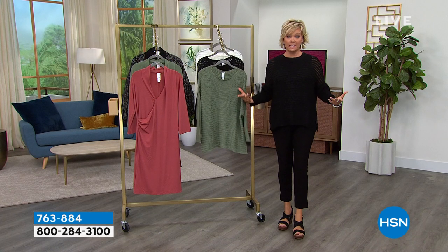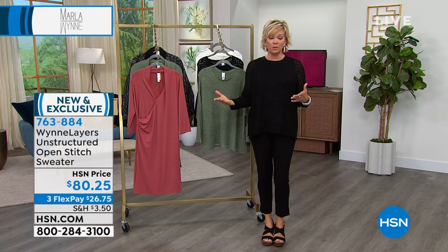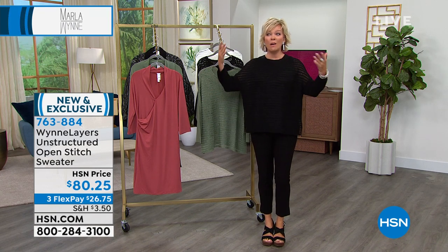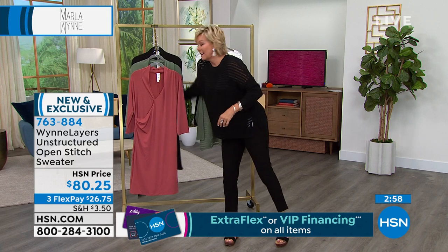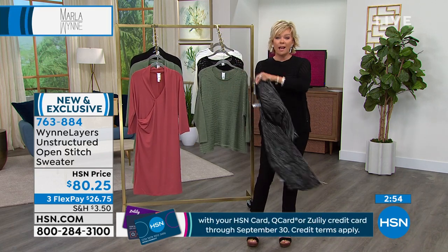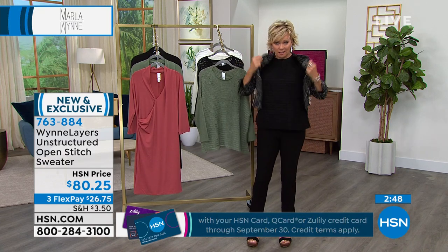This sweater is really great because it is still hot in most parts of the country — probably going to stay that way for another four to six, maybe eight weeks. But it's perfect for now and great for fall. I want to show you — we've got the new bomber jacket coming up at the start of our second hour. I'm going to take this and put it right over: I've got a tank, I've got this sweater, and I can put the jacket over. Nothing creates bulk because it collapses.